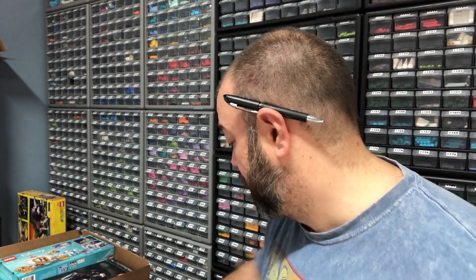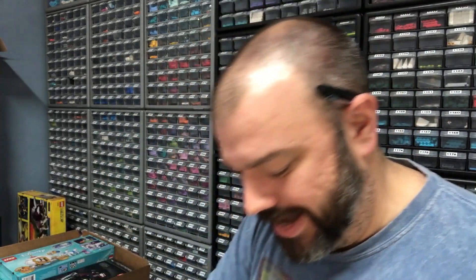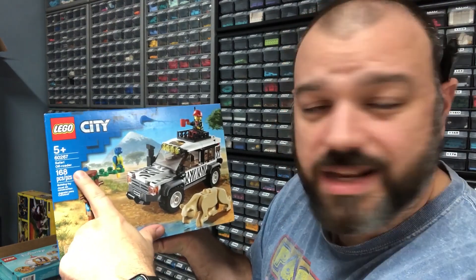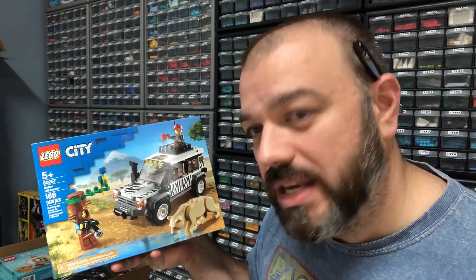One more set of packages to go through — a small bag. While I was at Walmart, I found some of these Bruni the Salamander, the little Frozen 2 buildable set, normally $10 — found these for $3.34 each. Had to get all of those, which was three. And lastly, I ended up seeing this Safari Off-Roader, set number 60267, a Lego City set. Normally $20 — found this on the shelf for $10, 50% off. Had to pick that up. And that is going to be it for this haul video.